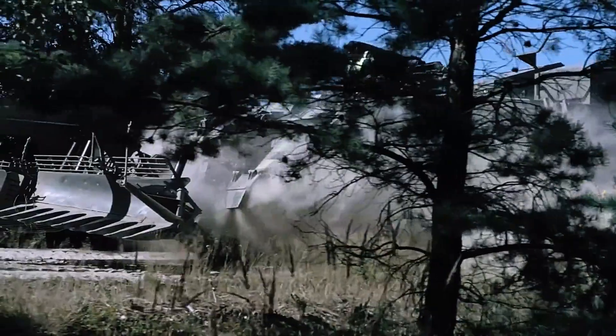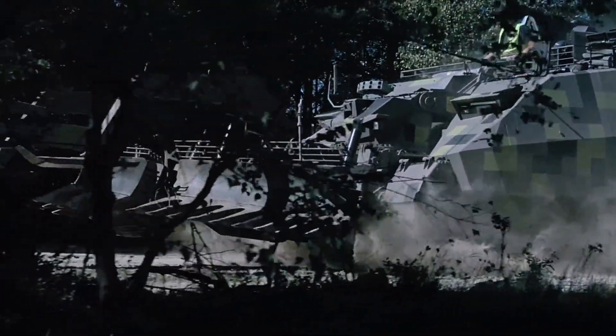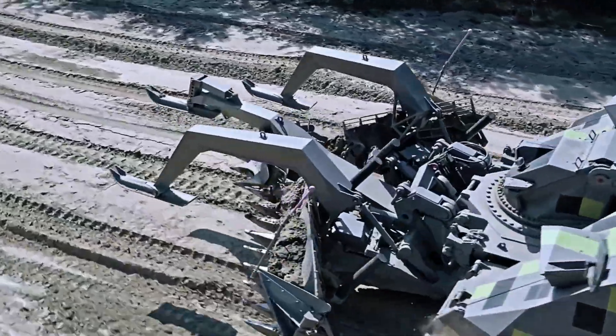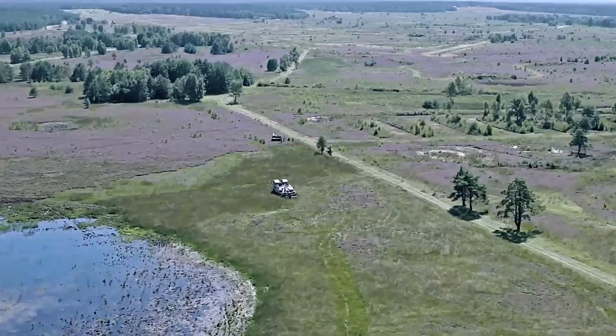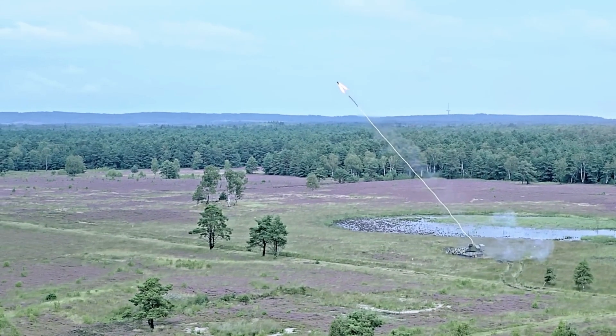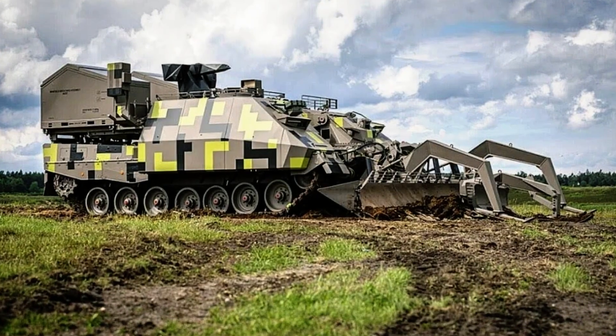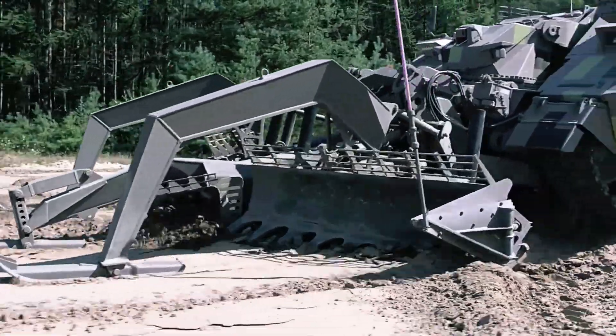It even tackles obstacles like anti-tank ditches with ease, using its massive grader to flatten them as effortlessly as crushing sand castles. Weighing approximately 63 tons, the Keeler NG can reach speeds of up to 65 kilometers per hour, making it both powerful and mobile.